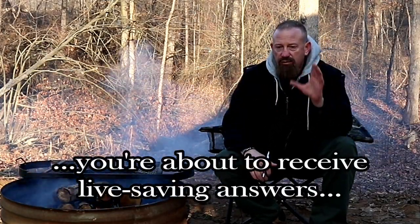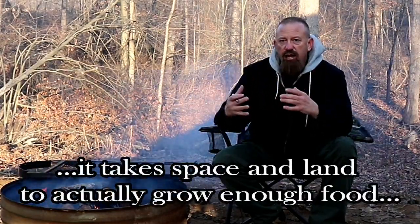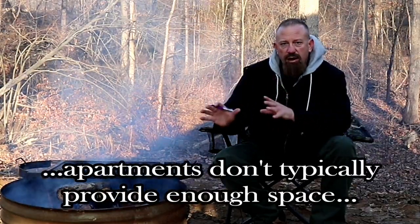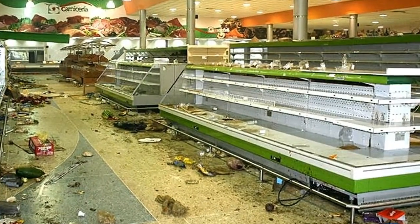But don't despair — I'm going to give you some really solid alternatives in this video. The reality is that in order to grow enough food to actually feed you, it takes land to produce enough food to actually keep you from starving to death. And unfortunately, most apartments just don't have that much land needed to actually grow enough food to feed you should the grocery stores go bare.